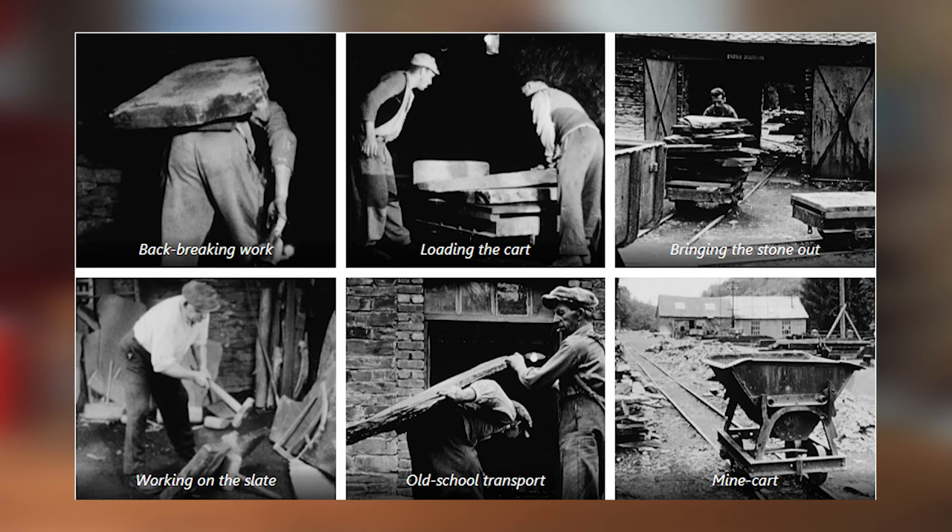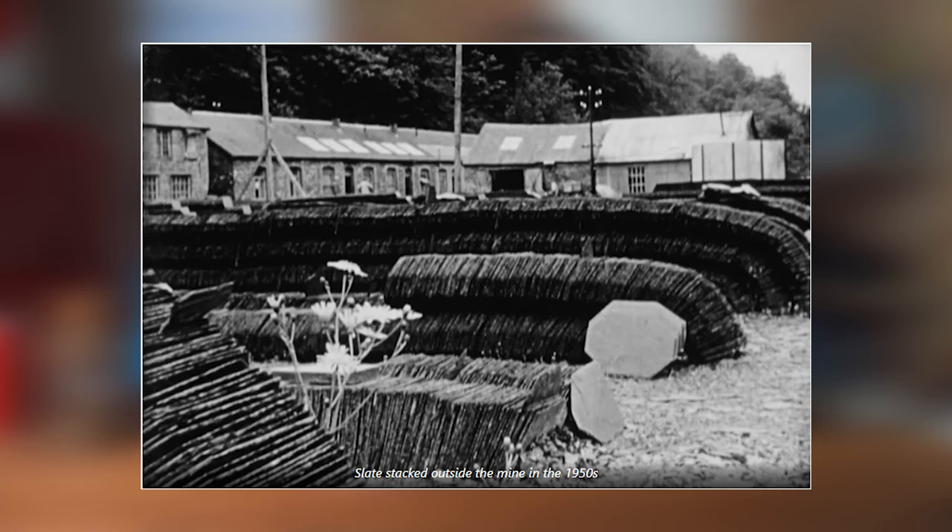Blocks of slate averaging 100 kilograms — that's about 220 pounds — were carved out, and miners would carry these on their backs to the waiting mine carts, often up wooden ladders and convoluted tunnel systems. When one was full, it would be hauled out of the shaft by a winch operator at the top to be turned into roof tiles in the workshops above ground.